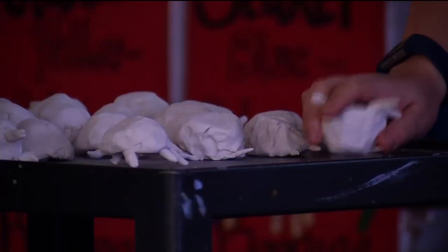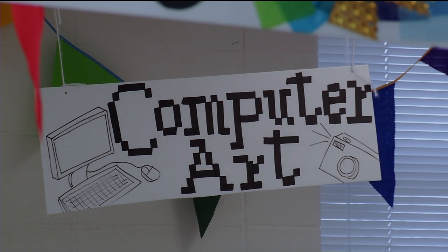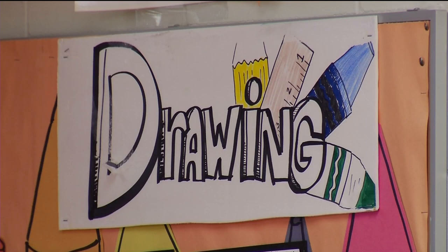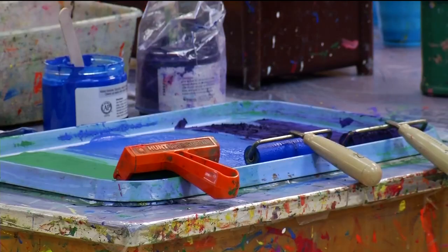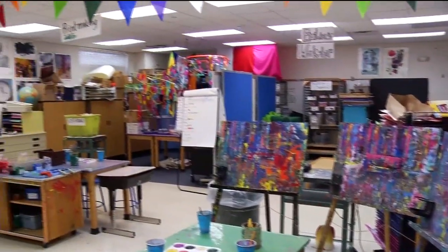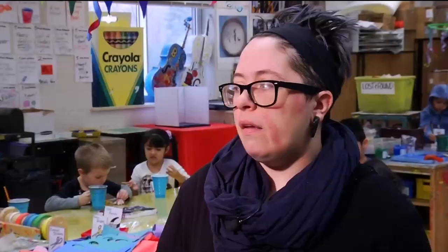A lot of the kids spend time in the visual arts room. Corey Brown is the visual arts teacher. There are a lot of different art styles available to students in her classroom: drawing, collage, painting, printmaking, sculpture, and clay. Older kids have an open studio where they get to choose what type of art they want to create.